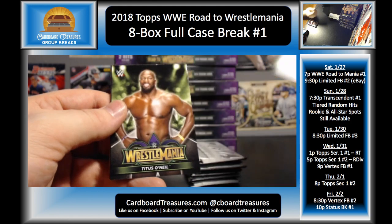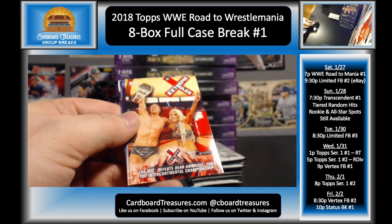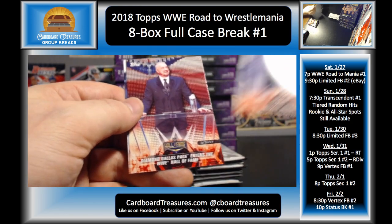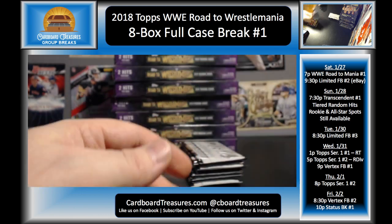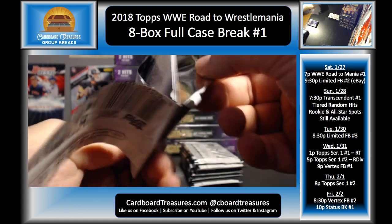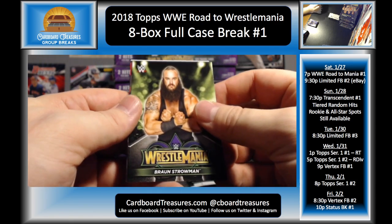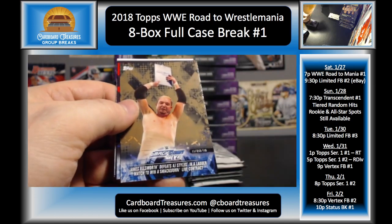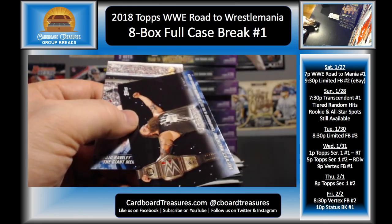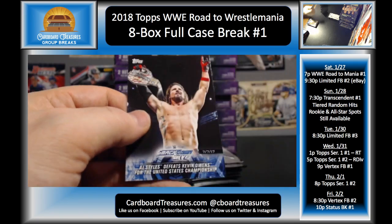Fandango, Carmella, bronze Jinder Mahal, Usos, Shinsuke Nakamura, Ambrose and Corbin, and Rich Swann. Matt Hardy, Titus O'Neil, Shinsuke Nakamura, and The Miz from Extreme Rules. Roman Reigns, DDP, and Goldberg. Hopefully we don't get all the way to the last pack to pull the second hit from this box. I'd like to have some left over from each box to distribute to everybody. Braun Strowman, AJ Styles, James Ellsworth, Miz and Maryse.